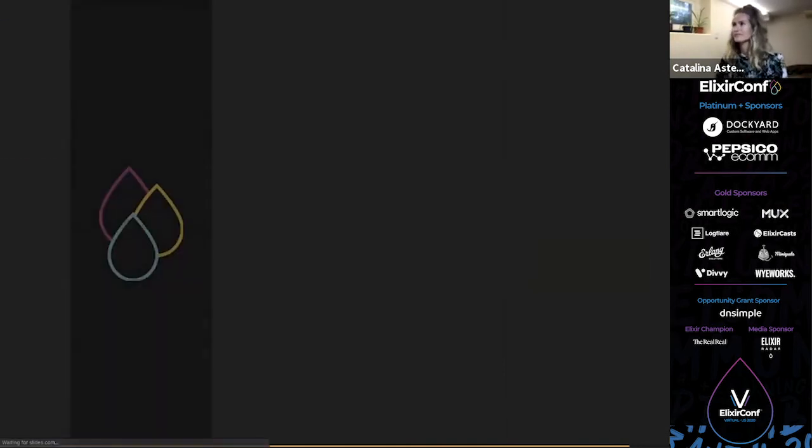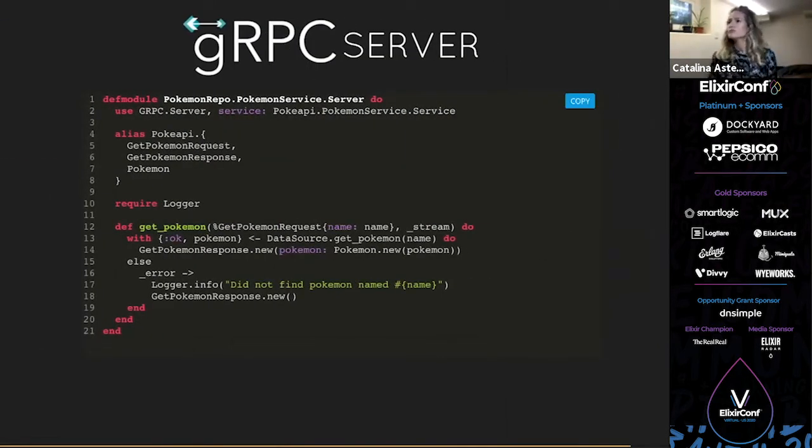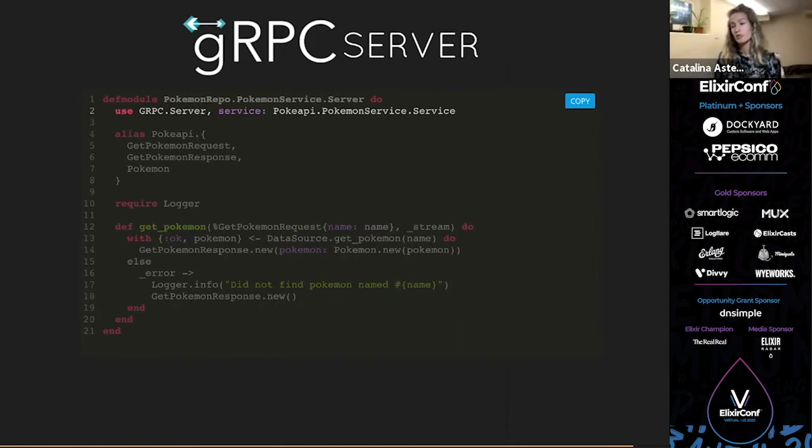Now let's look at the server module. First we say `use gRPC.Server` from the gRPC library, then pass it the service name we are fulfilling — `PokeAPI.PokemonService.Service` — which comes from our generated proto library. We alias all the stuff from our library since we'll use it for pattern matching. Then we define our function — this function name must match what we said the Pokémon service would provide, which is a `getPokemon` function taking in a `GetPokemonRequest`. It also takes a stream parameter, but we're ignoring that since we're not using streaming. We grab the name from the request to fetch that Pokémon.